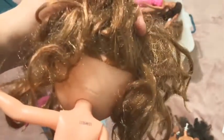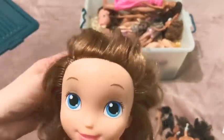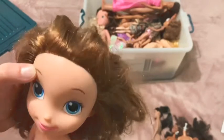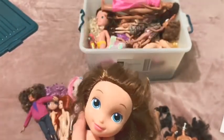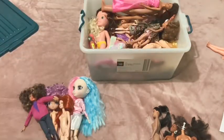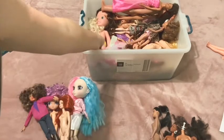Here we have a Disney doll - I'm assuming she's Belle or something. I'm just not a fan. Her hair is a bit rough; she might go in the donate pile. I'm sure some child somewhere will really enjoy her.